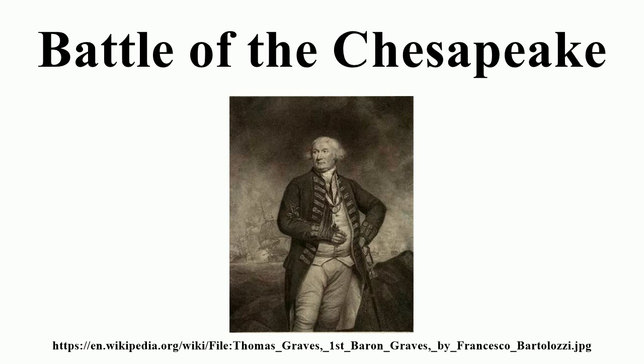Admiral Hood reported that three of his ships fired a few shots. The ongoing conflicting signals left by Graves, and discrepancies between his and Hood's records of what signals had been given and when, led to immediate recriminations, written debate, and an eventual formal inquiry.